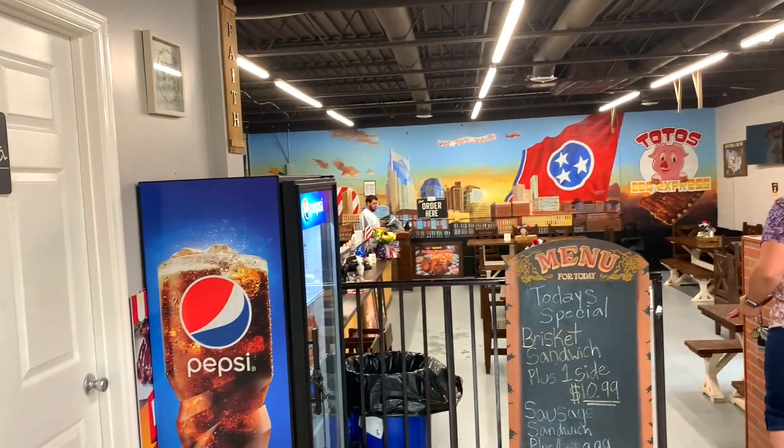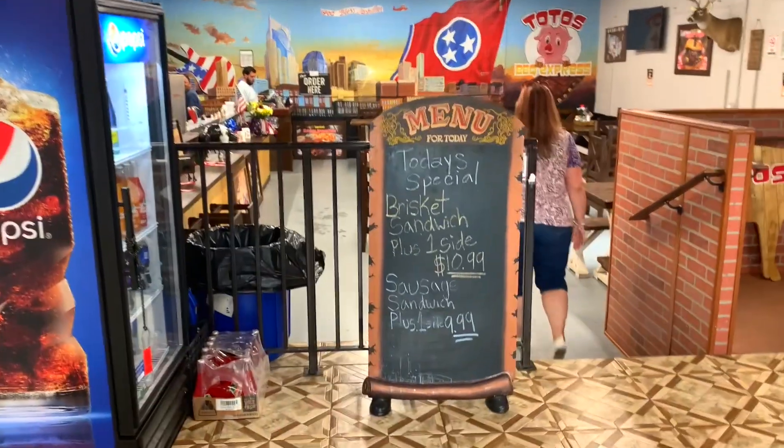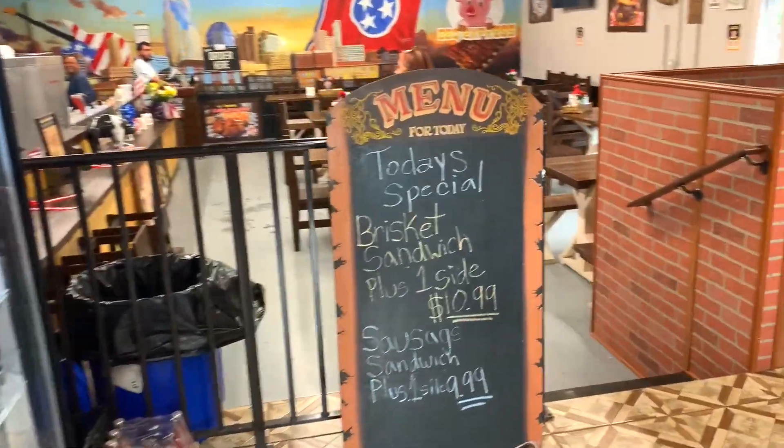We got here way before dinner, so it's just me and Tammy. Today's special is brisket sandwich plus one side, sausage sandwich plus one side. We're just going to get a little bit of everything.